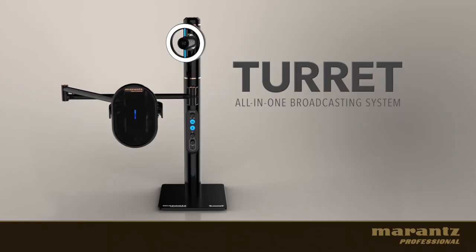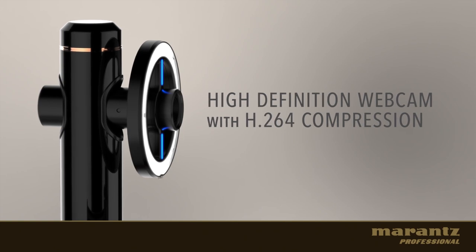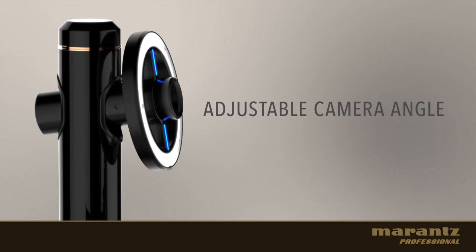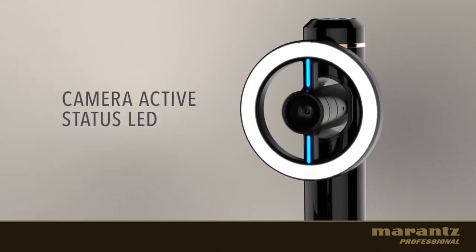Morantz Professional brings you the Best of Show Award winner, the Tourette — the new all-in-one broadcasting system. Full HD camera with automatic H.264 compression for streaming, adjustable tilt and pan to capture your best angle, and a blue LED to let you know you are live.